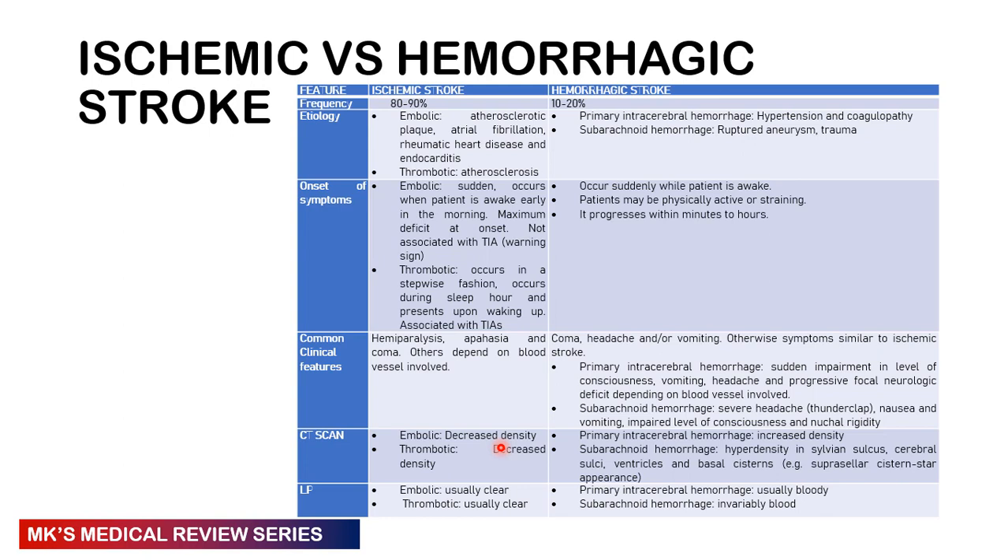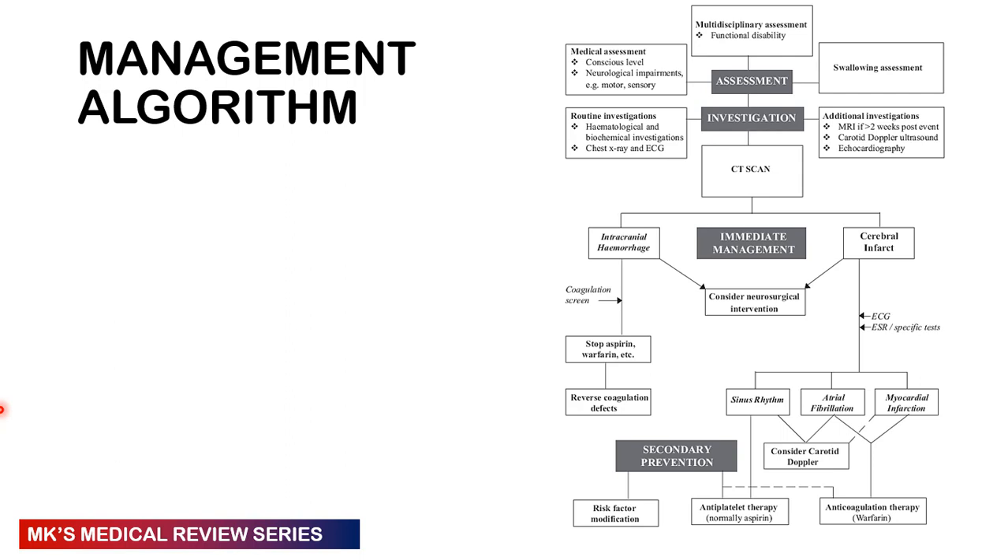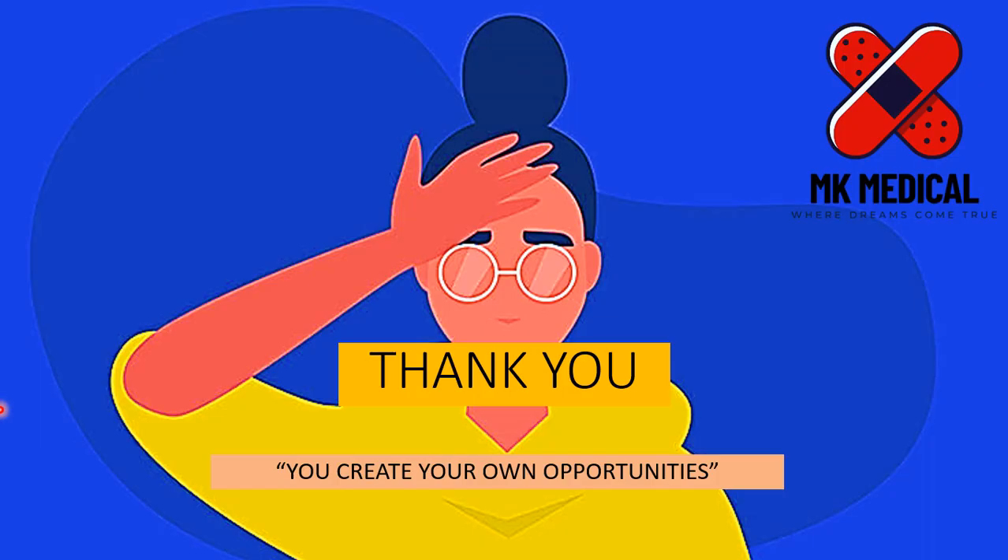Here is the comparison table from the previous two lectures — pause the video to compare information on ischemic versus hemorrhagic strokes. Here is also the management algorithm; you should now be able to understand it in full, having covered both ischemic and hemorrhagic strokes. Thank you for spending your time on this lecture. If you enjoyed it, consider subscribing and hitting the bell notification icon. My name is Dr. Moses Kazewu — until next time, bye-bye.